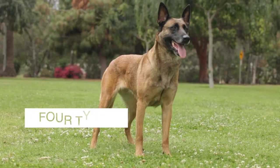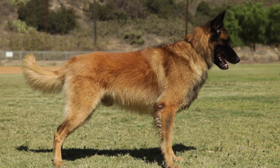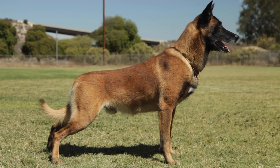Number four: the Belgian Malinois is one of four types of Belgian Shepherd dogs that were bred to herd sheep in Belgium. The other three types are the Belgian Sheepdog, the Belgian Tervuren, and the Belgian Laekenois. The Belgian Malinois is the only one of the group with short hair.